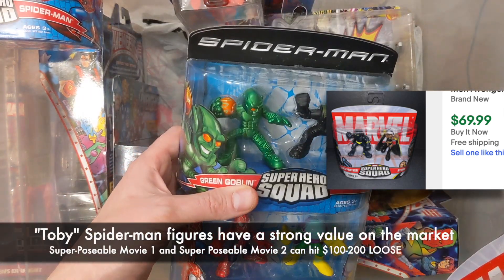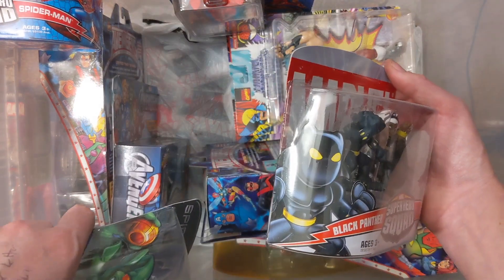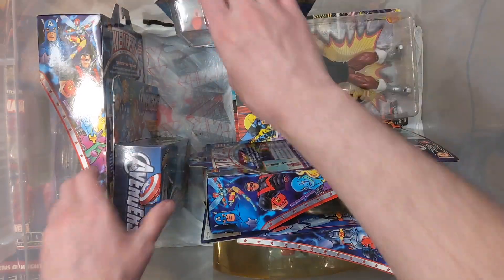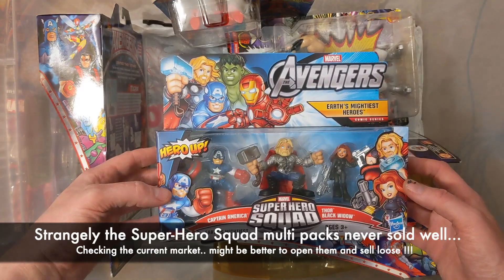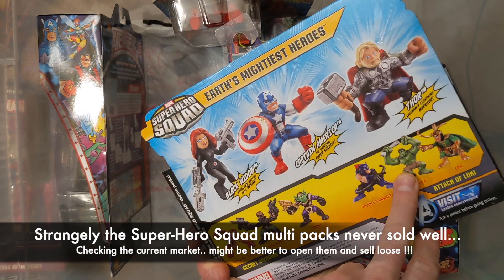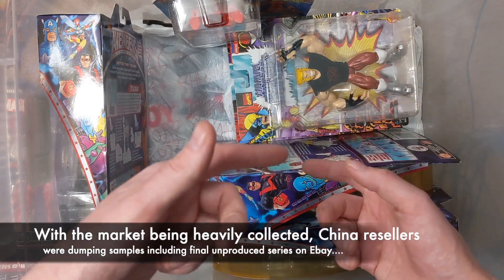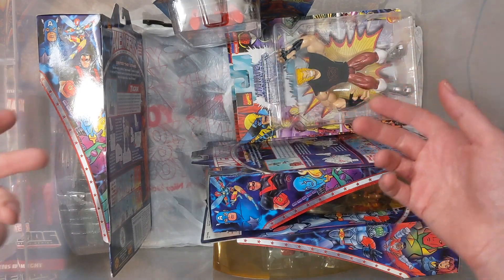Spider-Man movie stuff — not an easy call value-wise. The artwork is cute and everything looks great, but we're making the call: let it all go. On clearance these three-packs were like six dollars, and they don't take up much room. I thought it was a wonderful line to collect — I even have some unproduced ones that were sneaking out of Chinese factories. But how much can you store? That's the problem we're in right now, and that's why we have to get rid of stuff.